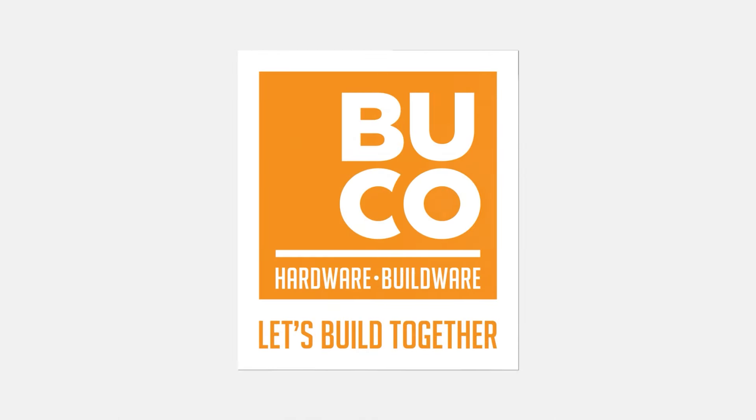You can catch the action and all the excitement every Sunday on S3 at 7pm, with repeats on Thursdays at 2pm and Sundays at 1pm.